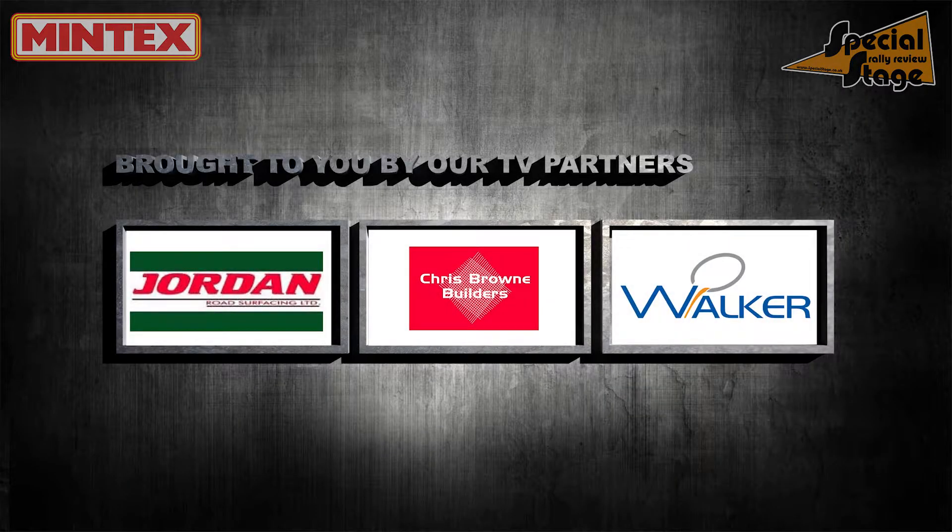Unfortunately the fog still hasn't lifted here in Wales and the conditions are pretty tricky for the drivers. We've got plenty more action coming up after the break. Coverage of the BHRC is brought to you by our TV partners.